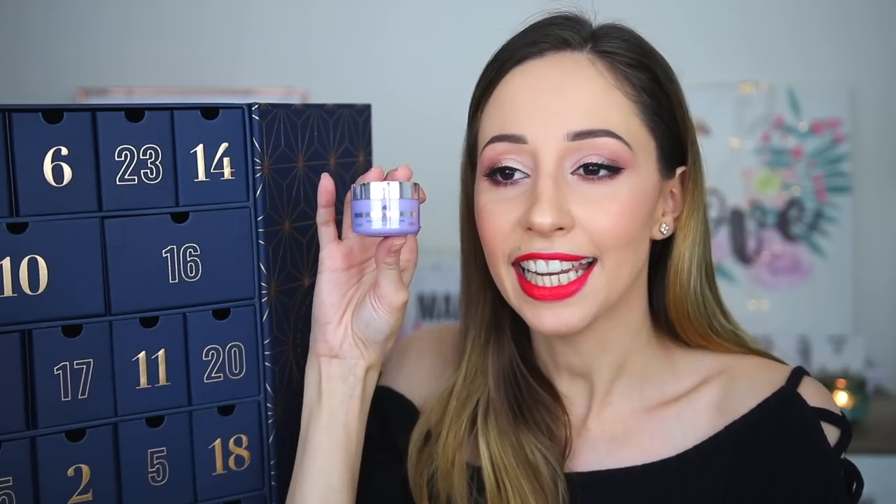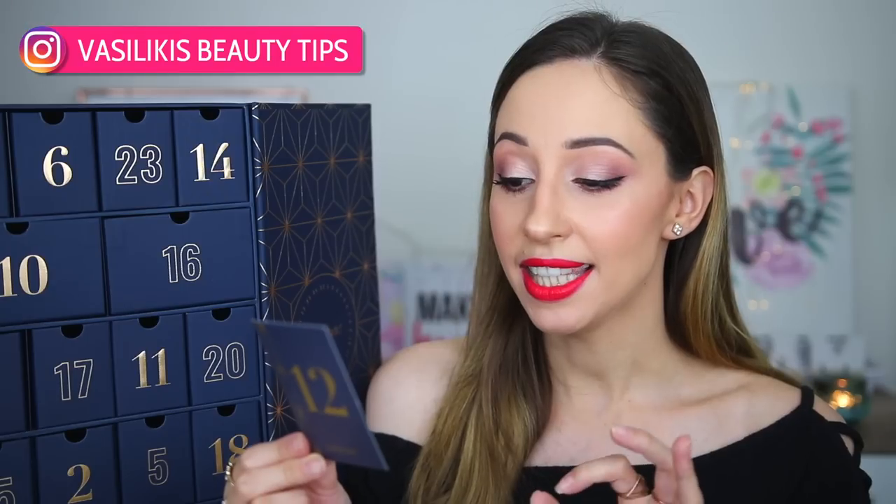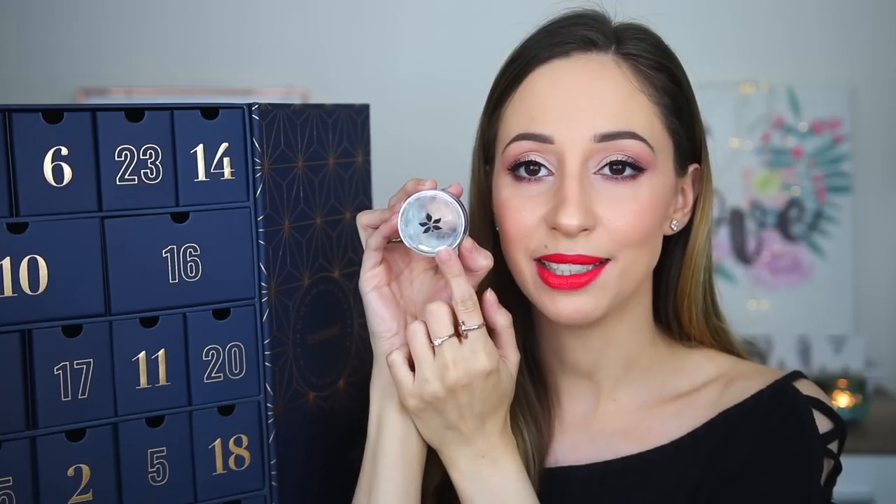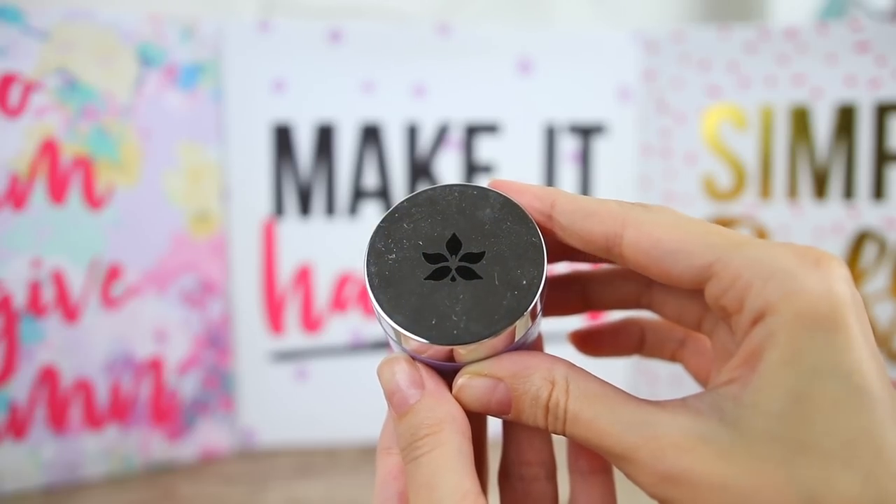Number 12 is a cream by the brand Pry — it is the Ageless Throat and Décolletage Cream. This product is designed for mature skin and is enriched with hyaluronic acid. This one is 15 milliliters. We have a beautiful packaging with a little flower, and this cream is cruelty free and made in the USA.